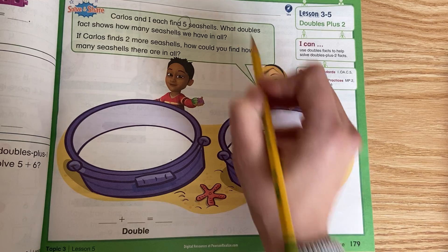If Carlos finds 2 more seashells, how could you find how many seashells there are in all? She has 5, and Carlos finds 5 and 2 more, so I'm going to give him 2 more cubes. He doesn't have 5 anymore — he has 5 and 2 more, which is 7. So our addends are 5 plus 7. That's why it's called doubles plus 2.